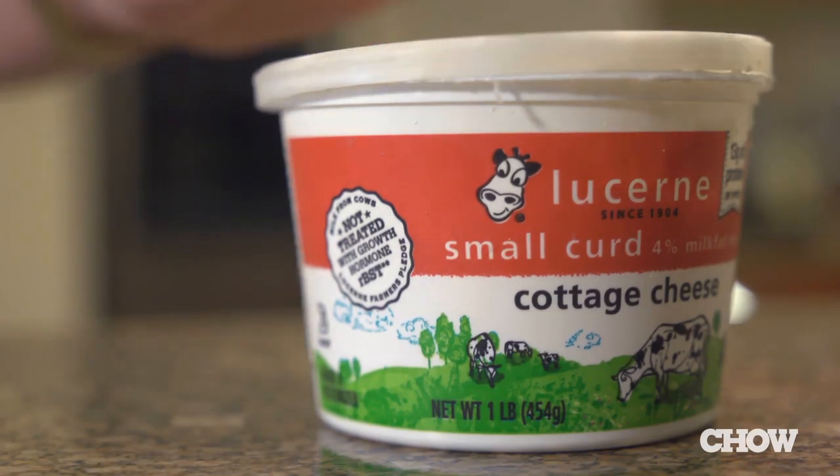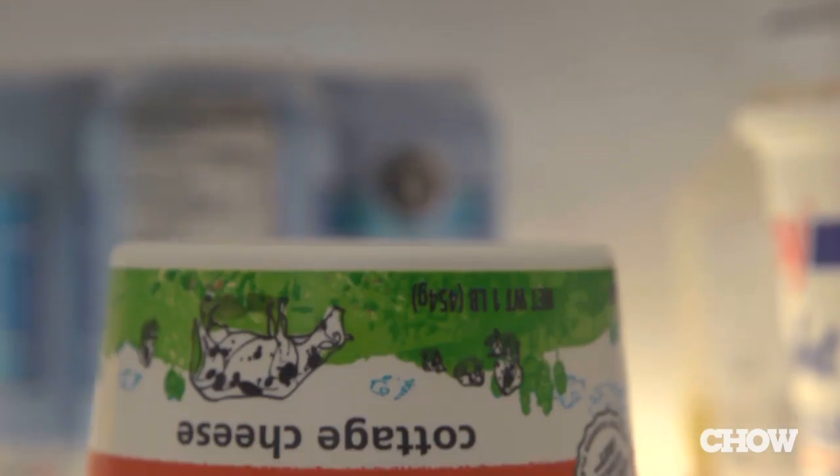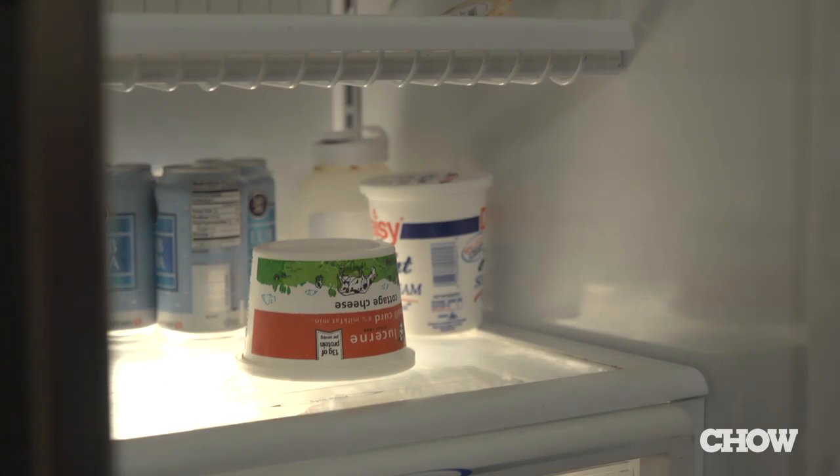Here's the easiest trick in the world to keep it fresh longer. After you finish eating, put it back in the fridge and just store it upside down. Inverting the container creates a vacuum effect that stifles the growth of bacteria that can cause the food to spoil, so flipping it upside down will keep it fresher. Try it and see.